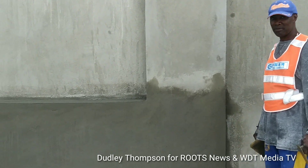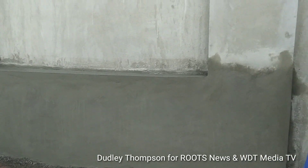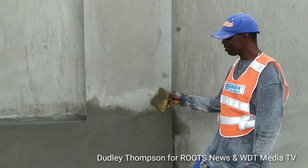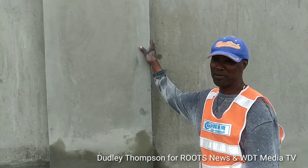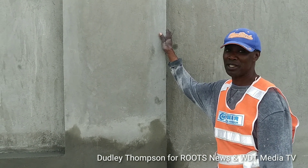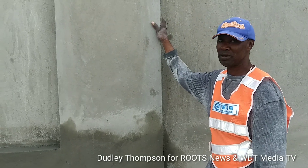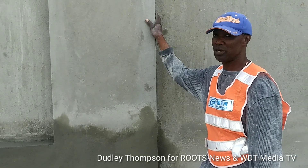We are seeing the closing stages of the work on the wall. The job is completed — it took one mason and two laborers two months and two weeks to finish.